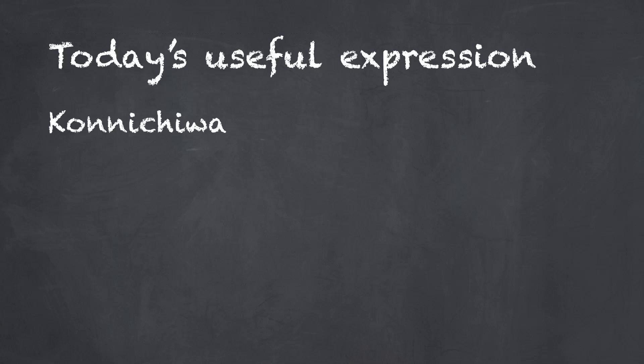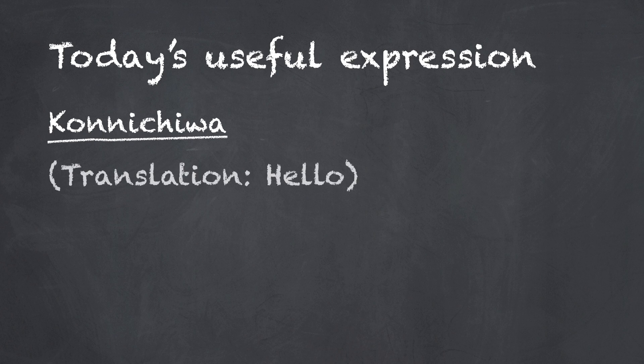Okay then, shall we start our very first lesson? Today we are learning konnichiwa. It means hello in English. You can use it when you meet Japanese in daytime.